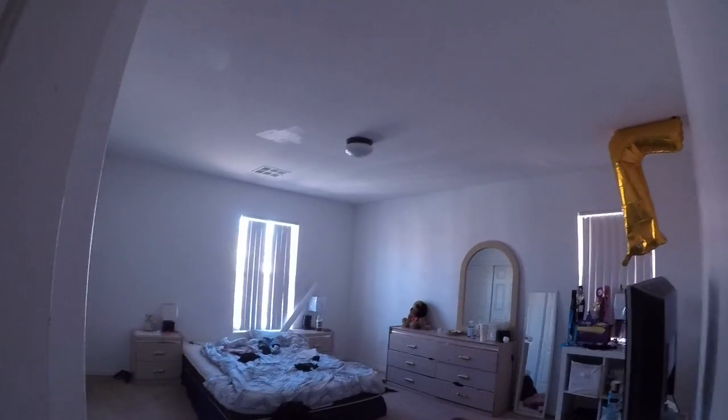Linen closet. I don't know if someone's in there. So this is a bedroom, that's a bedroom, and that's a bathroom.